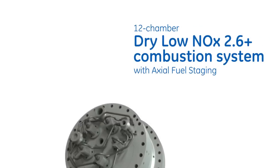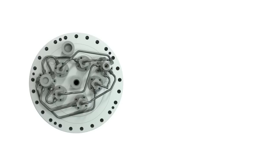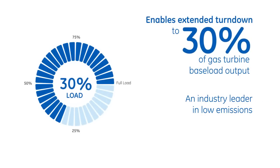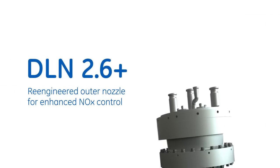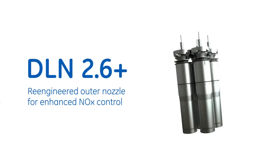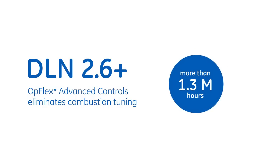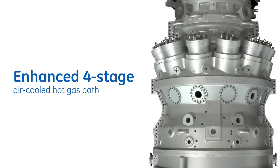The next evolution of combustor technology, the dry low-NOx DLN 2.6 Plus with axial fuel staging, enables extended turndown as low as 30% of base load within emissions compliance, while accommodating a fuel composition variance of greater than 15% modified WAPI index. The DLN 2.6 Plus features a central premix nozzle and five outer nozzles which have been re-engineered, adding a fuel passage upstream of the nozzle and swirler, and eliminating the diffusion passage.